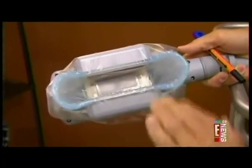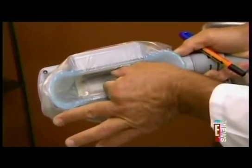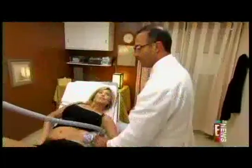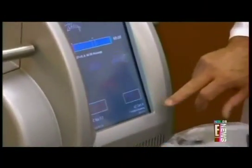So if my hand is the fat, it basically goes in here between the two cooling plates. For one hour, there's an exposure of cold to the tissue. The cold temperature causes the fat cells to become crystallized or damaged, and then the body naturally gets rid of them.